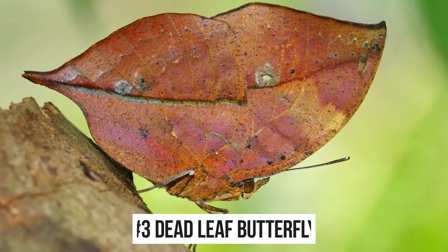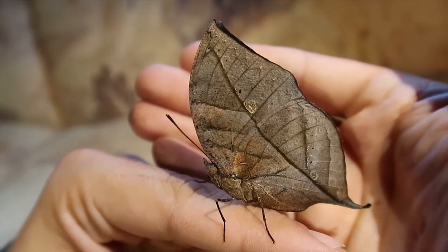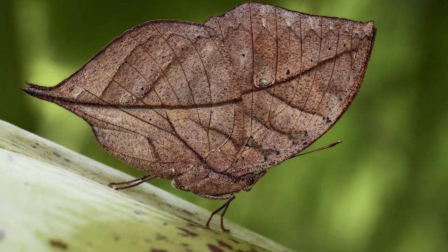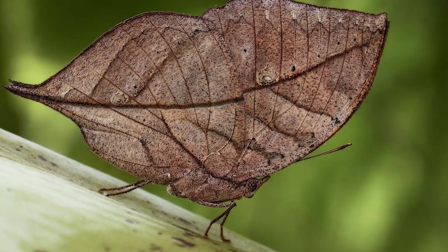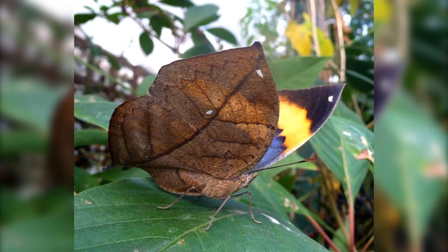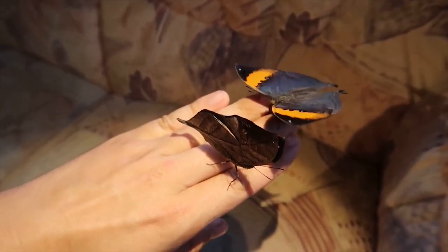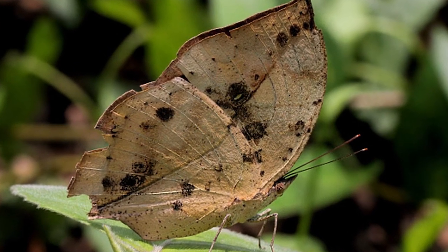Number 3: the dead leaf butterfly. Probably one of the most perfect examples of camouflage in the animal kingdom, the dead leaf butterfly is found mainly in tropical Asia, especially in India and Japan. It has two generations per year, its appearance depending on whether that generation is alive for the dry season or the wet season. Their wings can even have patterns to make it look like the leaf is at different stages of decomposition, including actually having holes. The walking leaf insect is another example of an insect that looks extremely like a leaf.